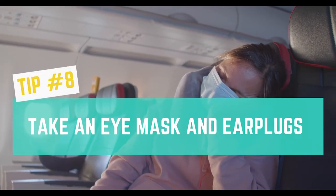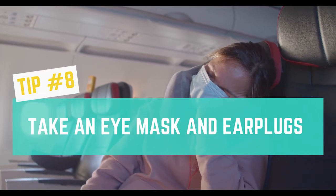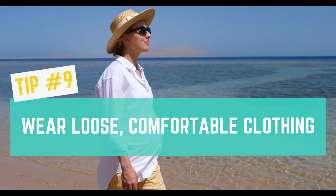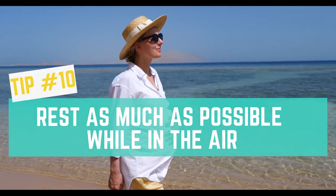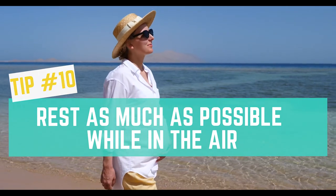Tip number 8: Take an eye mask and earplugs. Tip number 9: Wear loose, comfortable clothing. Tip number 10: Rest as much as possible while in the air.